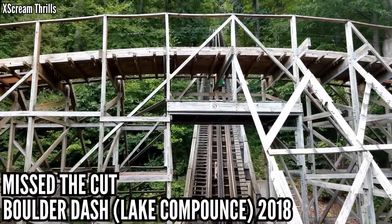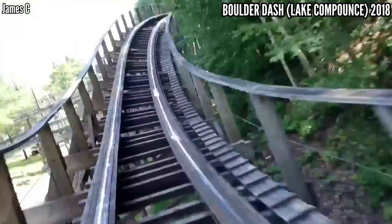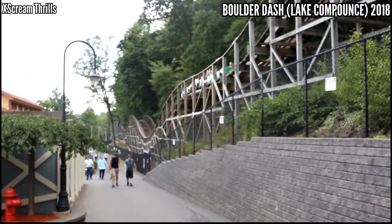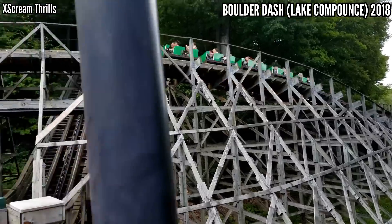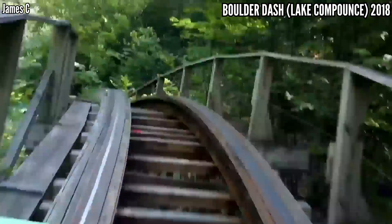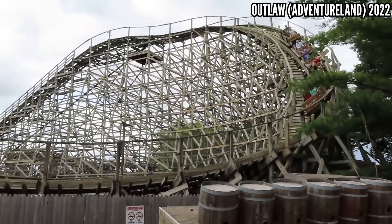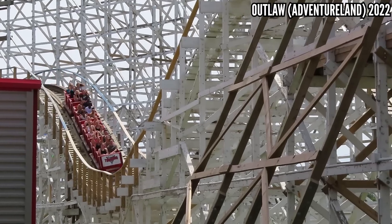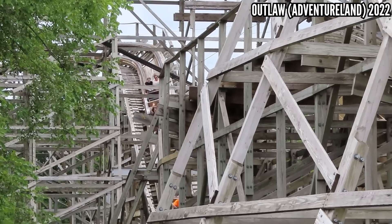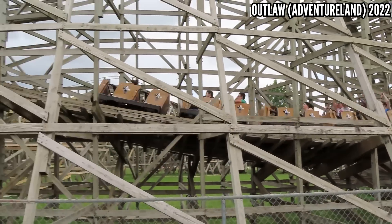Gold Striker at California's Great America — this was reasonable when I first rode in 2018. It wasn't until my fourth ride that I really started feeling it. Then I rode in 2021, and one ride was more than enough. Apparently it got some track work before the 2022 season, so hopefully that fixed it. Boulder Dash at Lake Compounds has an amazing setting going up and winding down a mountain, and it has the potential for airtime. I didn't get any when I rode in 2018, but I rode this three times and it was a grind.